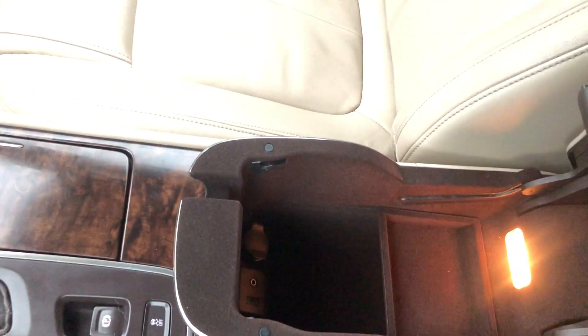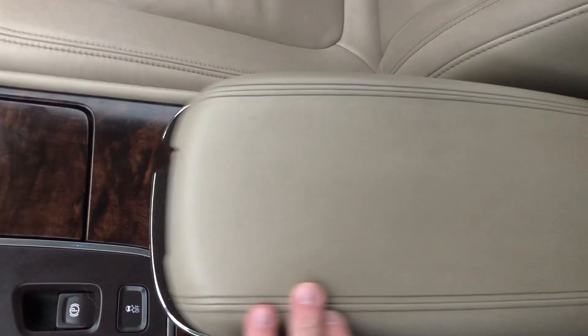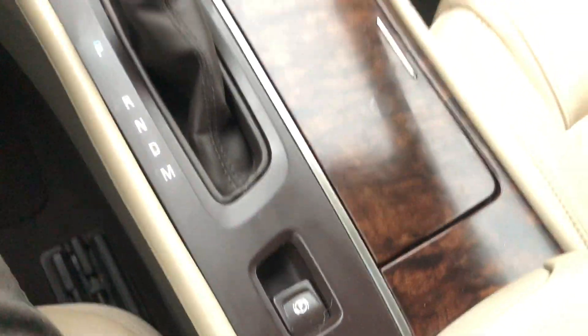There's also a really nice center console — it's illuminated, plenty of space, and it's in great shape. It's got a nice felt interior and I like the smooth roll it does when it closes. Parking brake is right here.